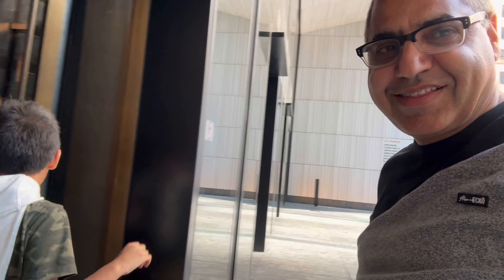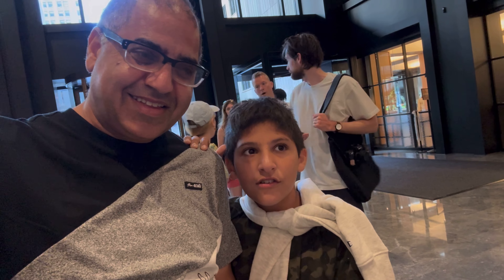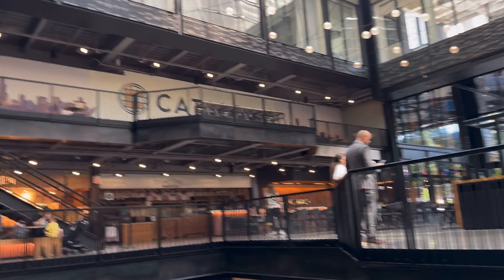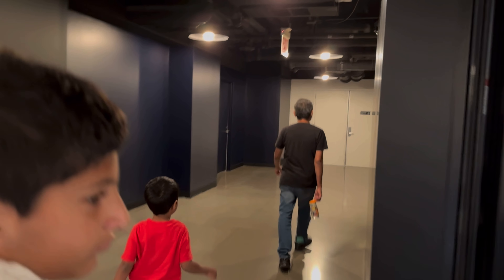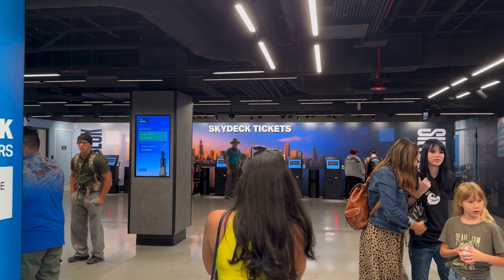Here we are — my son is with me as we enter the building and he's telling me some stories. There are a lot of tourists around, and this is the lobby where we are having some fun looking at historical pictures and the history of Chicago.